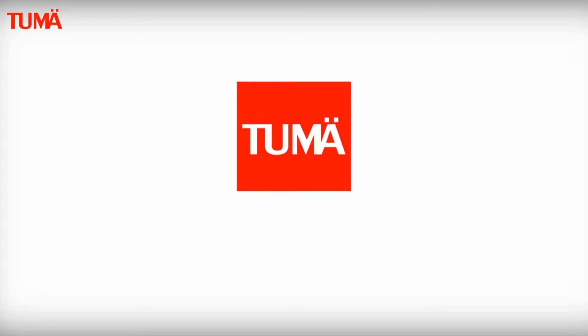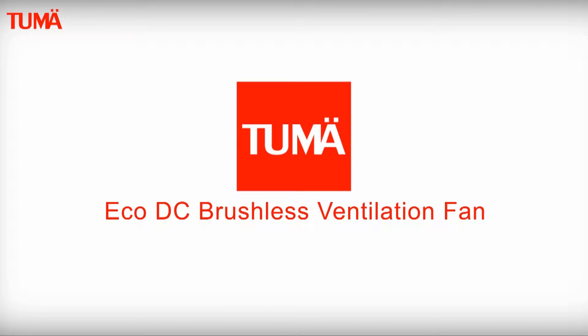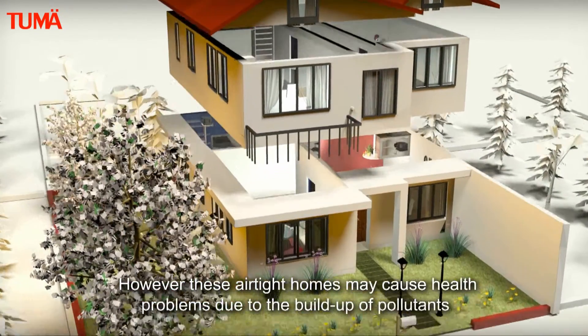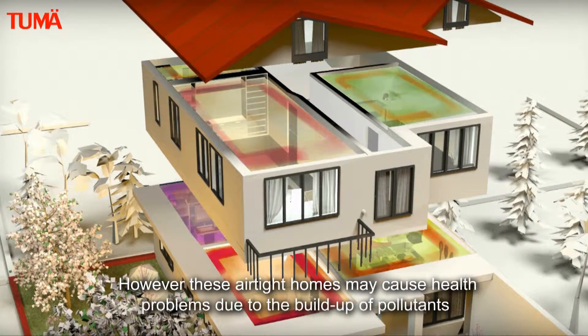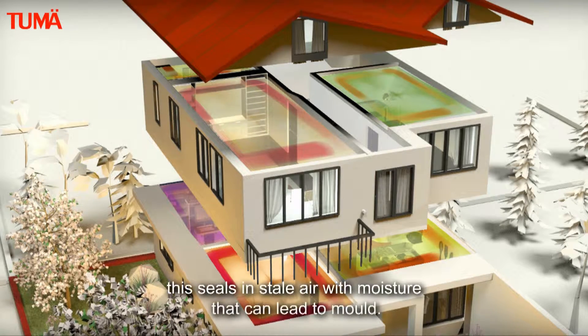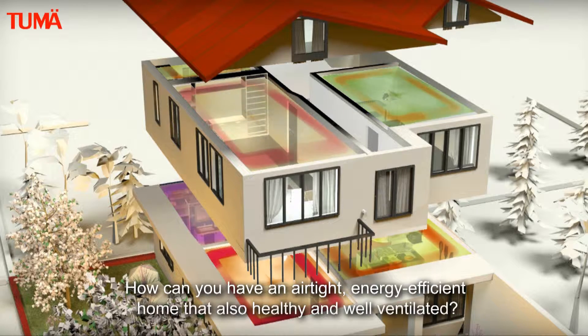Tumei helps you improve the indoor air quality in your home with their eco DC brushless ventilation fan. We construct airtight homes for energy efficiency; however, these airtight homes may cause health problems due to the buildup of pollutants and uncirculated stale air. This seals in stale air with moisture that can lead to mold.